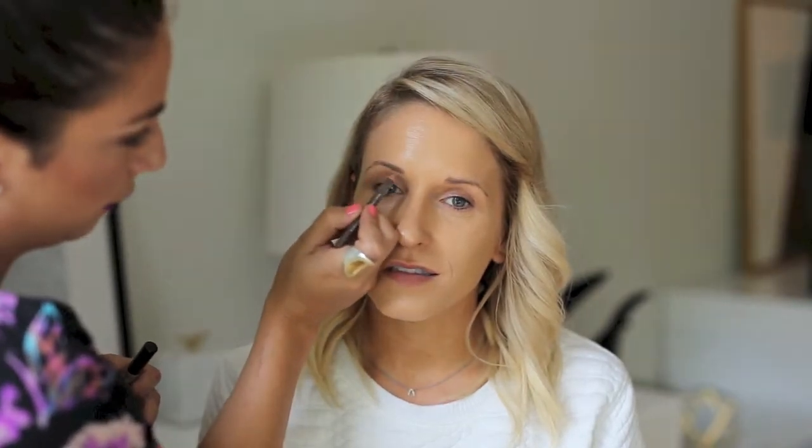The next important thing about photography is you want to define your features. One of the first key features is the eyebrows — the eyebrows are totally going to make a difference. Don't underestimate the eyebrows. Do you notice, Sarah, when you don't fill them in in photos? I have really, really light eyebrows — you can hardly see them. So filling them in is definitely helpful. Looks like I have eyebrows!